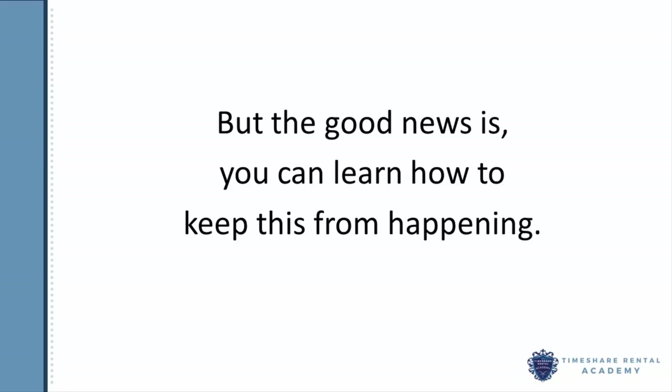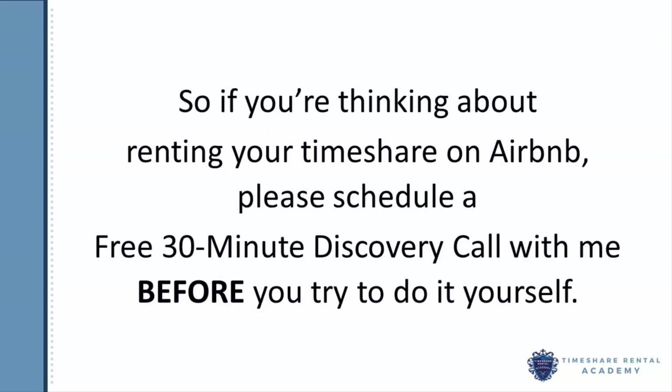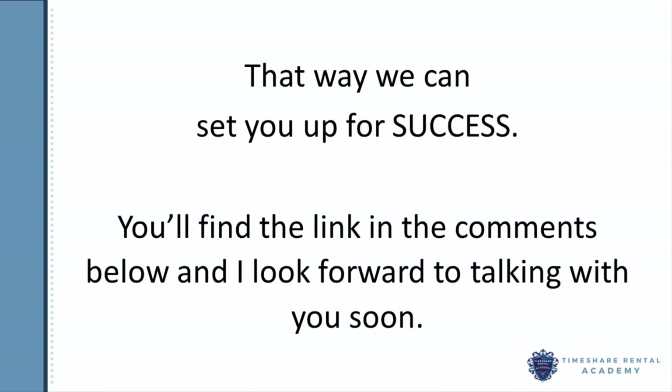The good news though is that you can learn how to keep this from happening. The only thing is there isn't a one-size-fits-all solution — it depends on your specific timeshare's rules. So if you're thinking about renting your timeshare on Airbnb, please schedule a free 30-minute discovery call with me before you try to do it yourself. That way we can set you up for success.